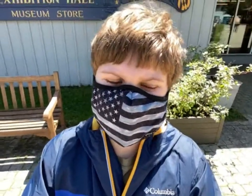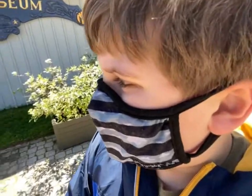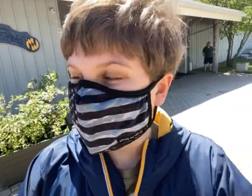Hello everyone, Michael here and welcome back to part three of my vlog at the Calvert Marine Museum. Today we're going to be covering all the other stuff that we didn't cover in the last two videos. We came on a lucky day because today is the festival here at the museum.